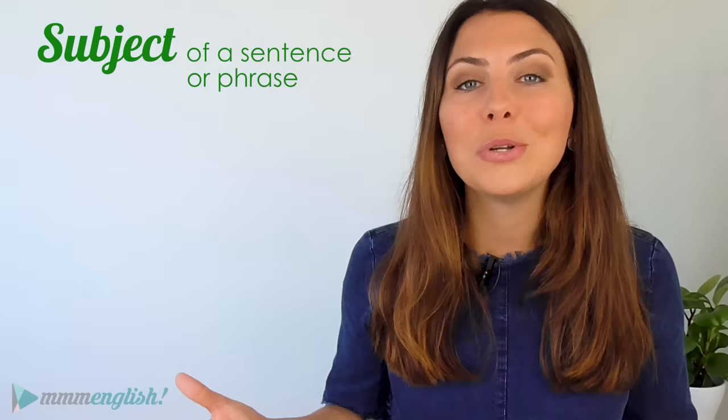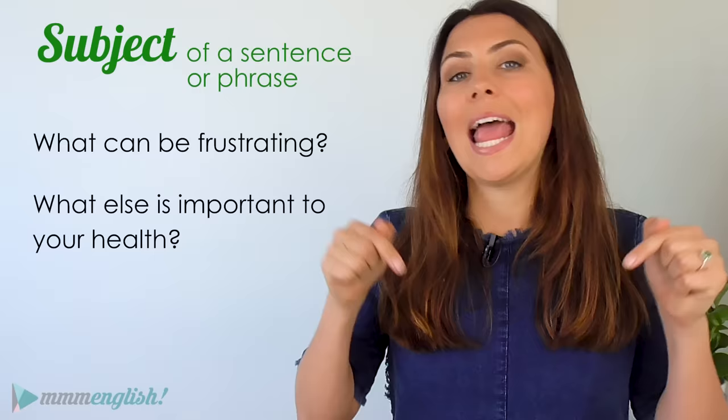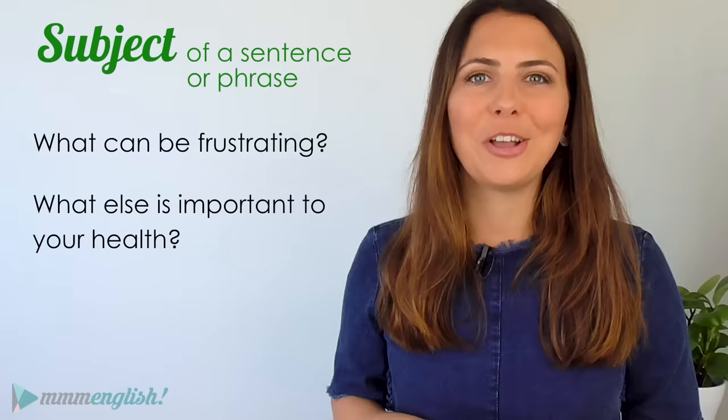Now it's your turn. I want you to write a sentence in the comments below this video to practise. Tell me: what can be frustrating? Or what else is important to your health? Write a sentence using a gerund — not just a noun. We're practising gerunds today! Pause the video if you need to, but tell me what frustrates you in the comments.